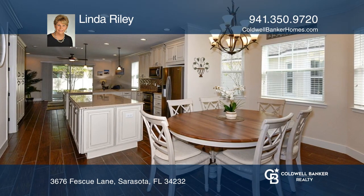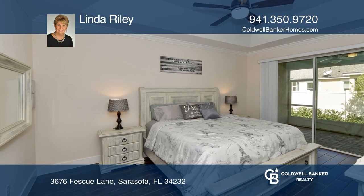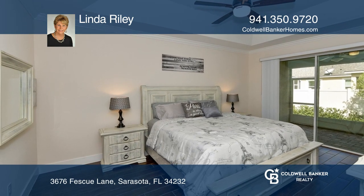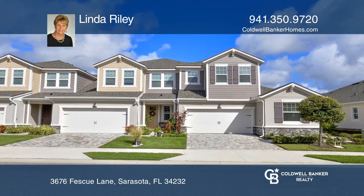The property offers gated, maintenance-free, resort-style living, just minutes to golf, downtown Sarasota, and gorgeous gulf beaches. Think this is the perfect home for your family? Check it out today by calling Linda Riley.